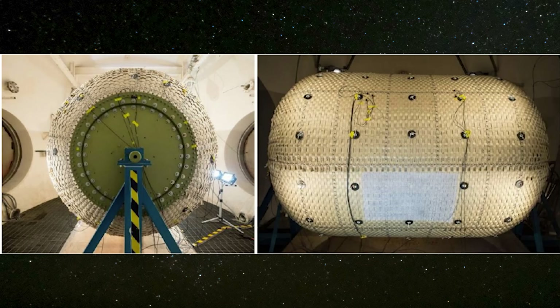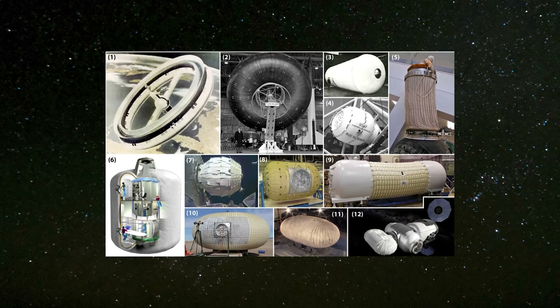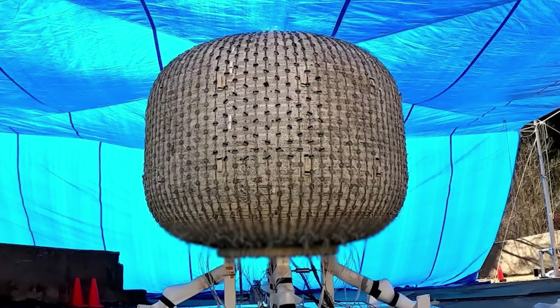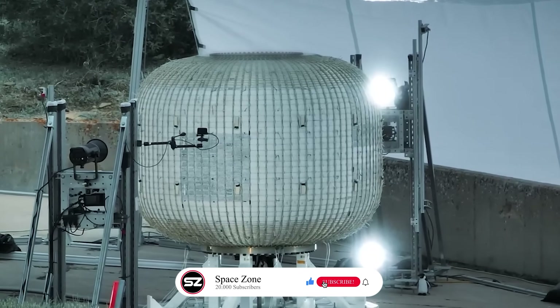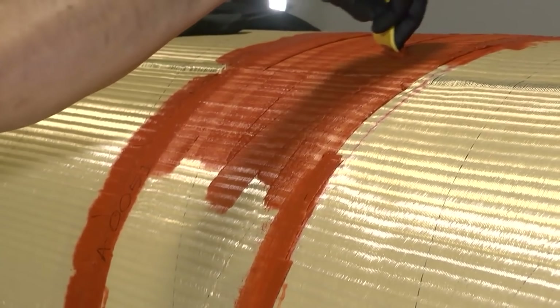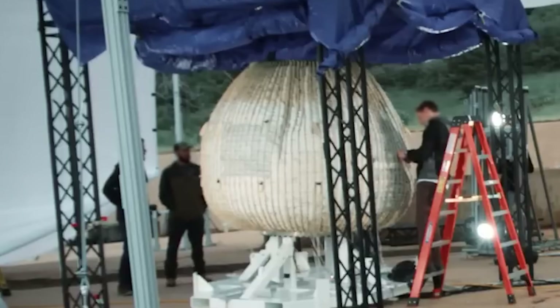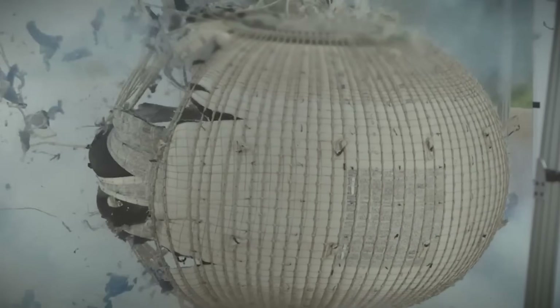To make space structures strong enough to resist impacts from micrometeoroids and space debris, they must transition from a flexible, inflated shape to a stiff, rigid form. This process, called rigidization, ensures that the structure no longer depends on inflation gas to maintain its shape after deployment. One method uses heat-activated materials where a fabric soaked in a special resin hardens when exposed to heat from the sun or built-in heaters. Another method relies on materials that remain flexible while warm but become rigid in the cold temperatures of space. Some structures use resins that cure when exposed to ultraviolet UV light.